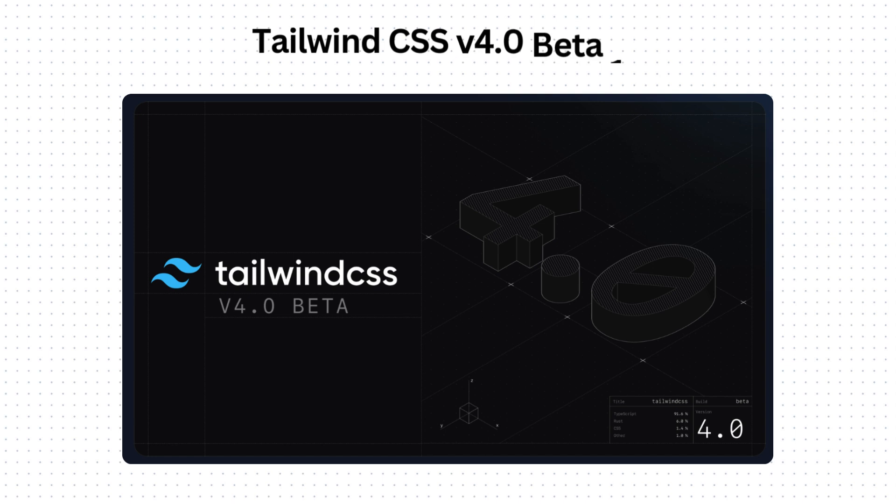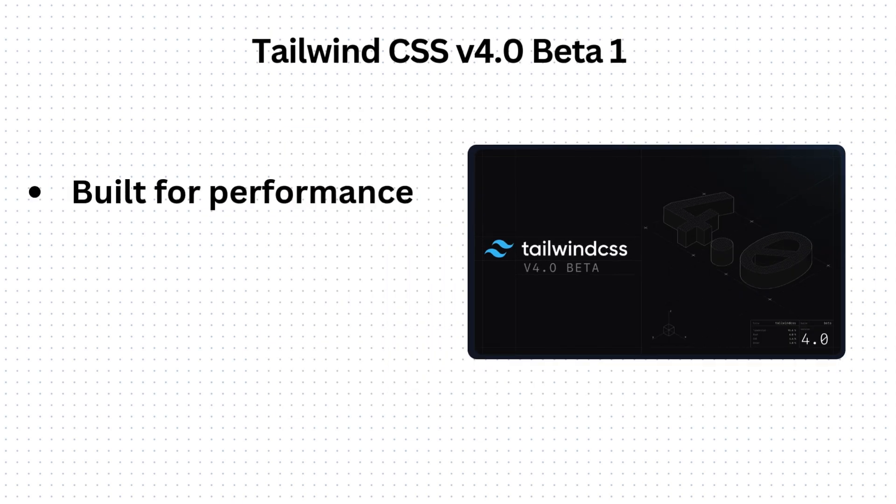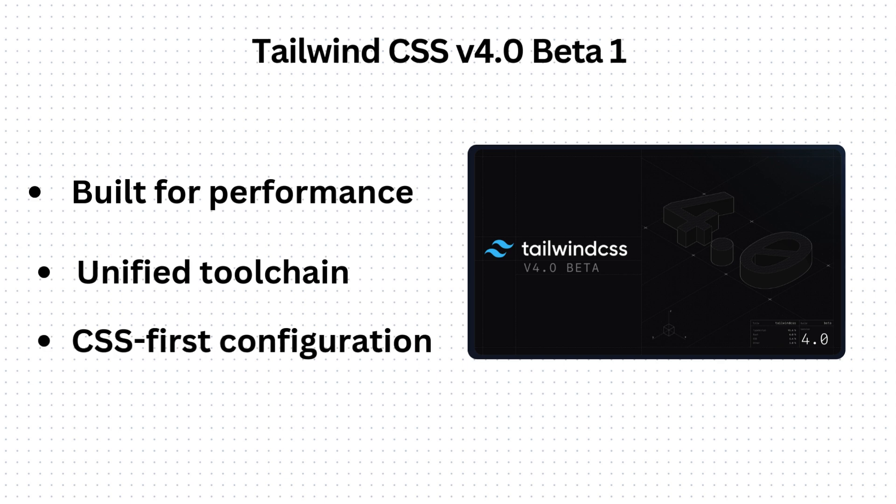Tailwind CSS version 4.0 has moved to beta. It is a significant release offering a more powerful, flexible, and performant framework for building awesome UIs, introducing a range of new features while also improving and streamlining development workflows. Key features include performance enhancements — the V4 engine is significantly faster — and it enforces a CSS-first configuration approach, allowing you to define your theme directly in your CSS file.